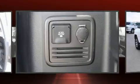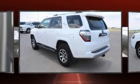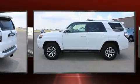Toyota prioritized comfort and style by including one-touch window functionality, an outside temperature display, skid plates, a roof rack, and a split-folding rear seat.